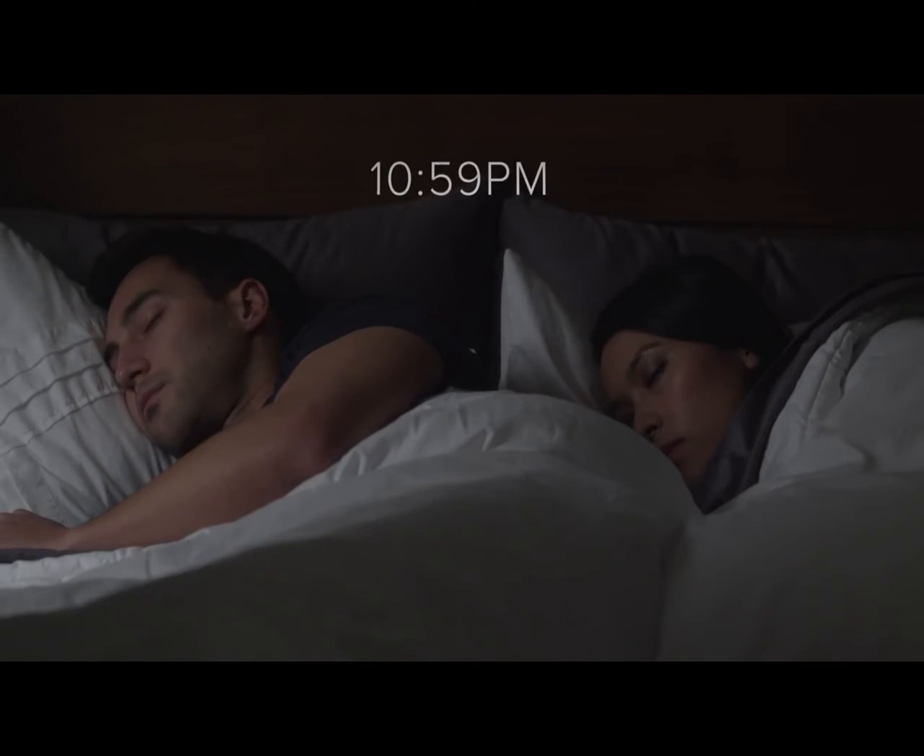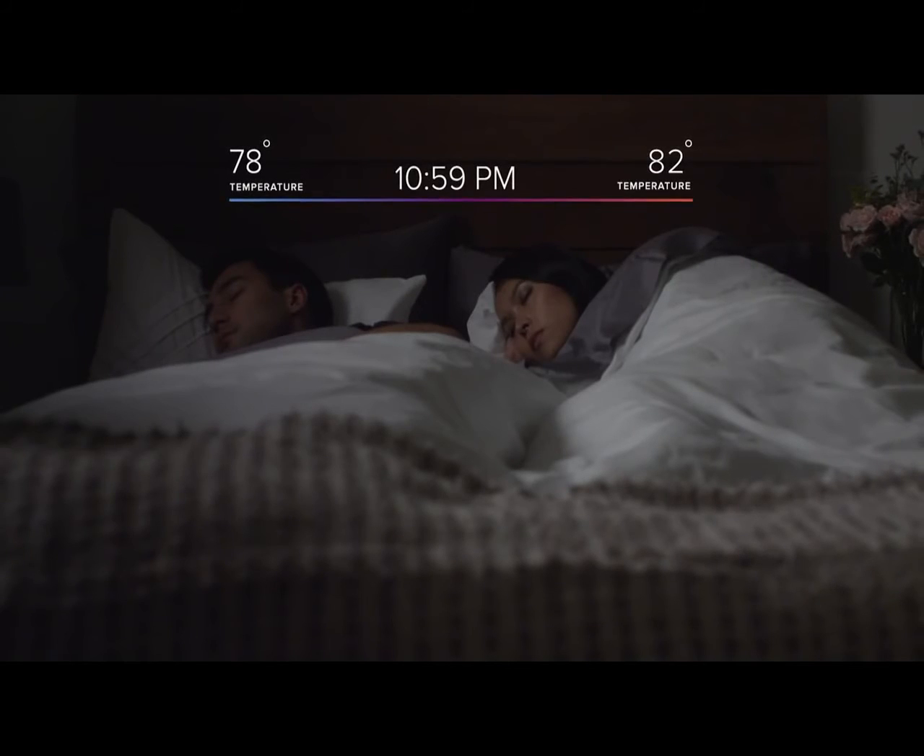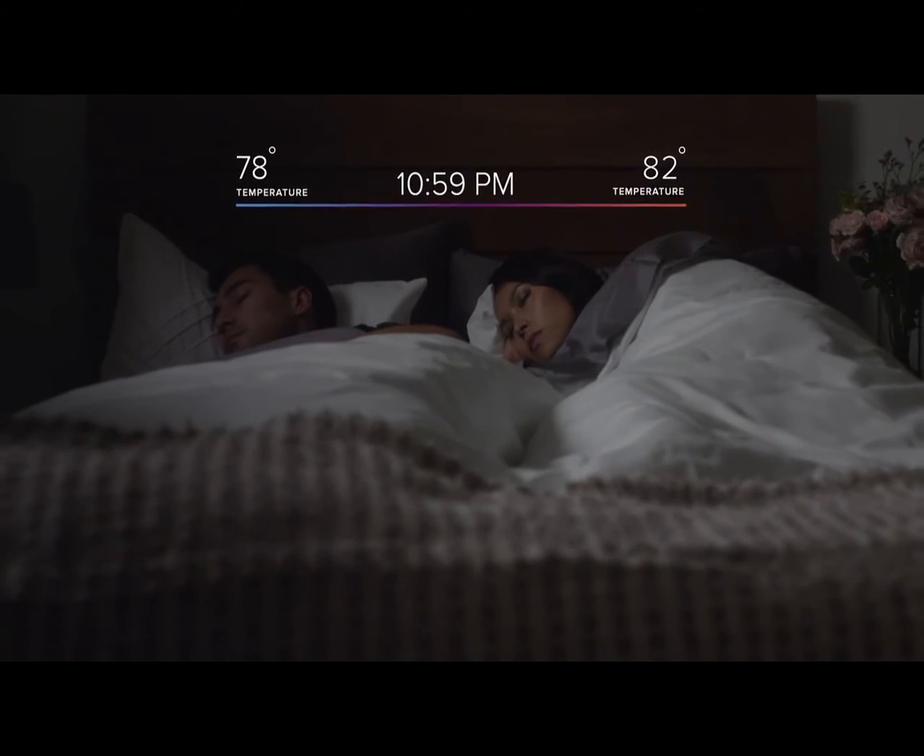While you sleep, LUNA continues to adjust your bed temperature, with the option to have a different temperature on each side of the bed, so both you and your partner can set your own preferences.